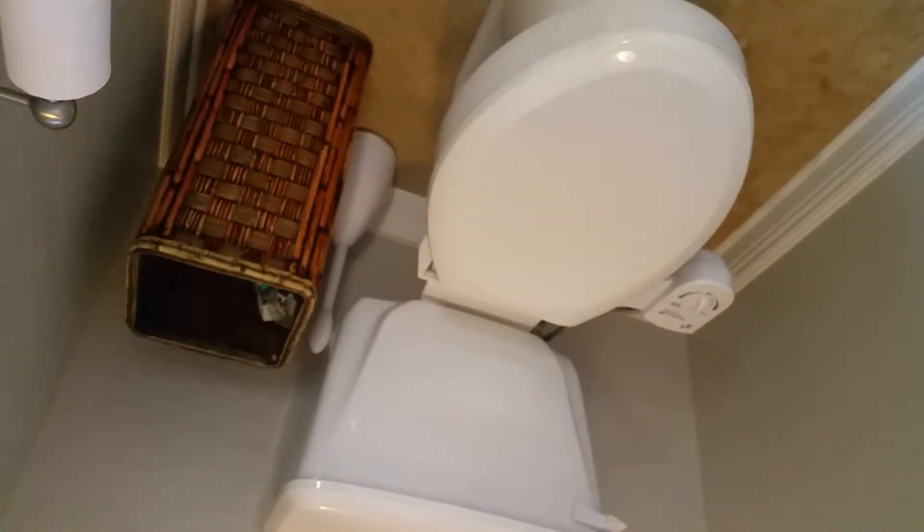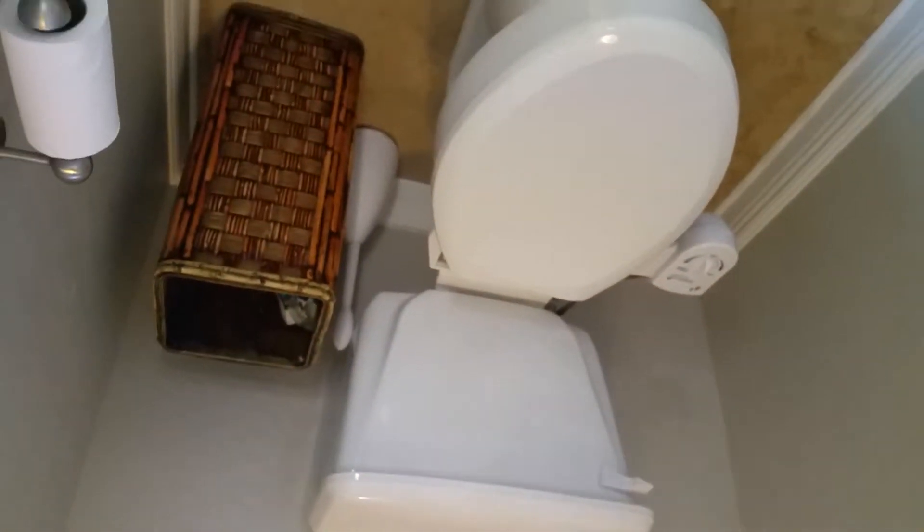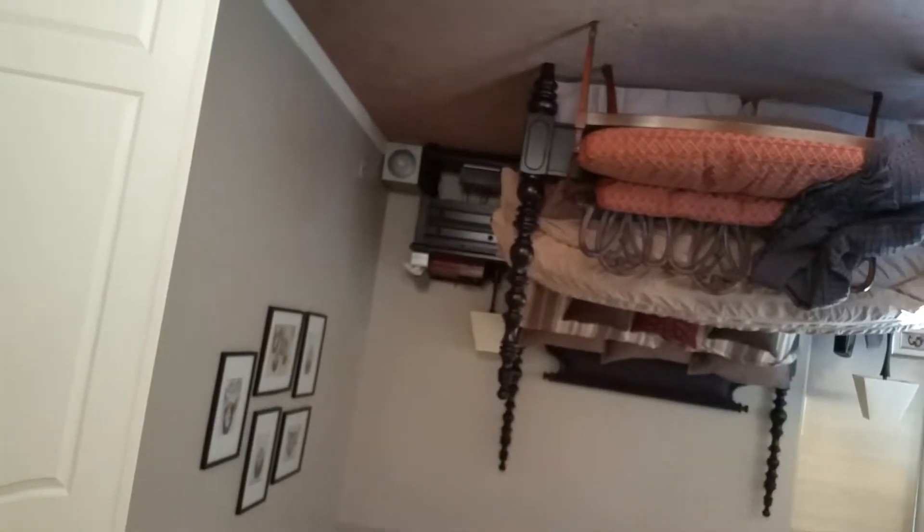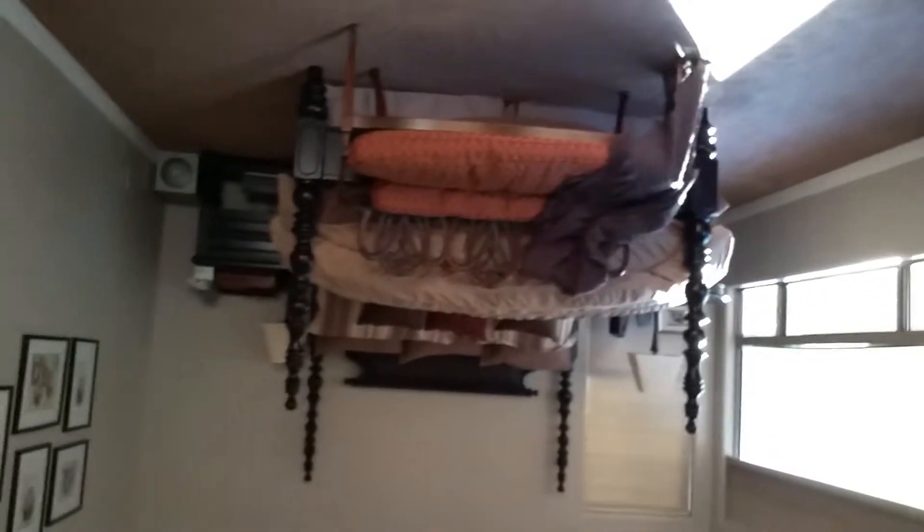There's a water closet and what looks like some kind of bidet feature. Nice size master again with tall 6-inch baseboards. Double doors for the master — nice feature. High vaulted ceilings.